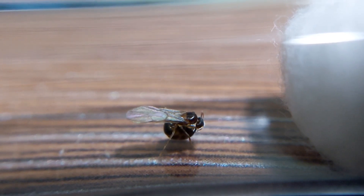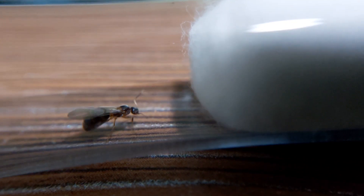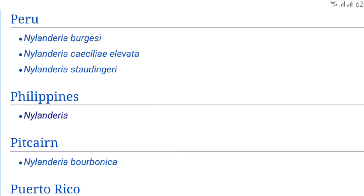I want to share the new queen I caught from the genus Nanderia. I don't know the species yet because of unavailable information in my country.